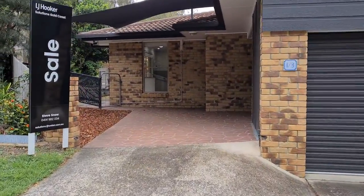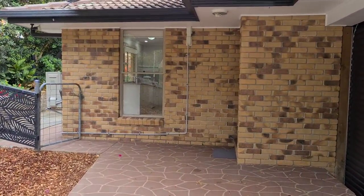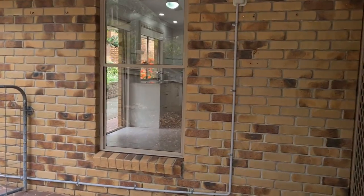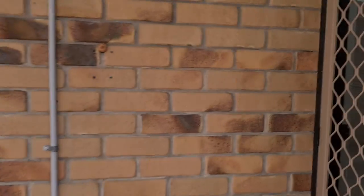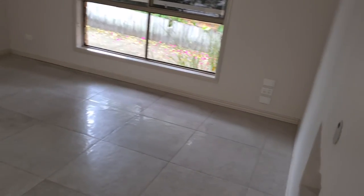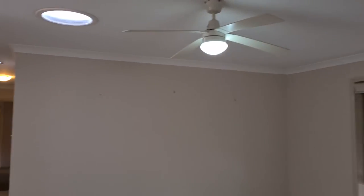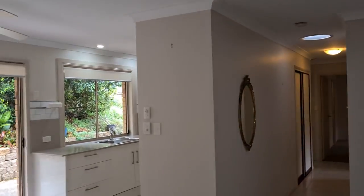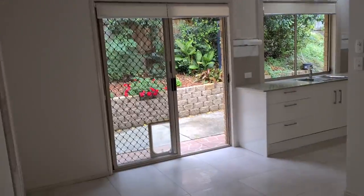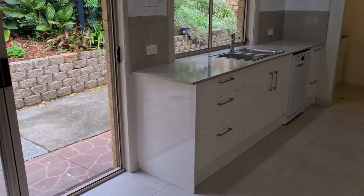Bringing you into the home, you walk straight into an open living area with really nice floor tiles, blinds across the windows, a couple of skylights, air conditioning — and this area comes down to a really nice kitchen.